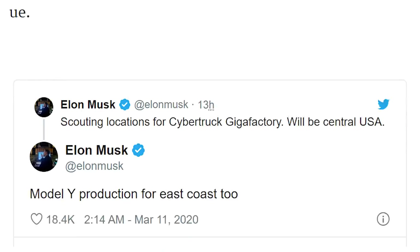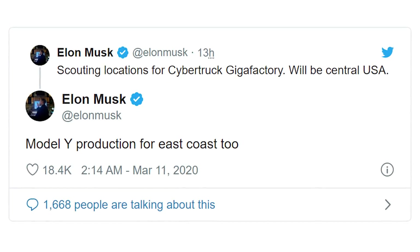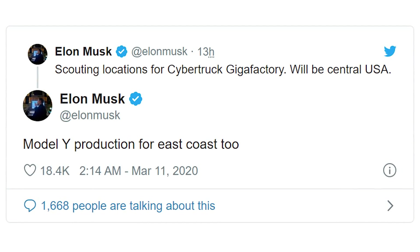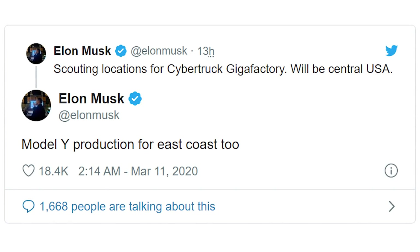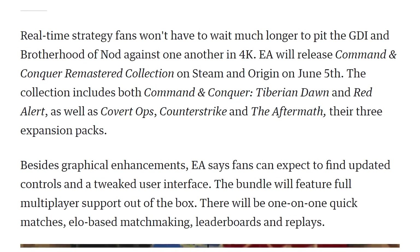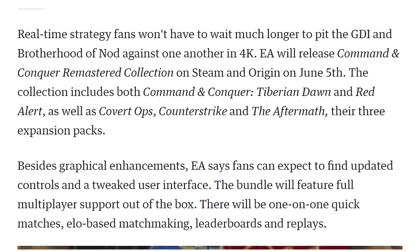Elon Musk tweeted out that Tesla is looking to bring new gigafactories to the US — a central location for their Cybertruck gigafactory and potentially also an East Coast production gigafactory for the Model Y. Tesla finally produced its millionth car and now they're going to be ramping that up faster and faster. And speaking of faster — Command & Conquer is getting a remaster which now has a release date: June 5th.